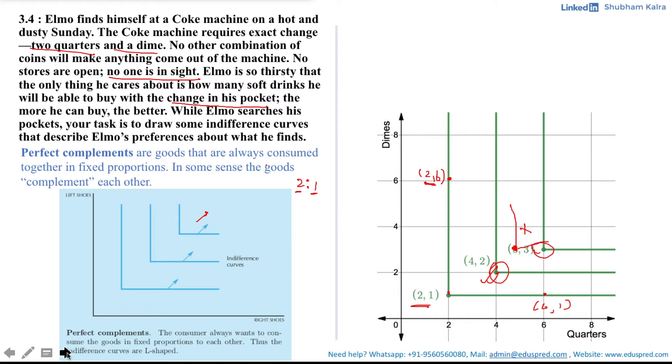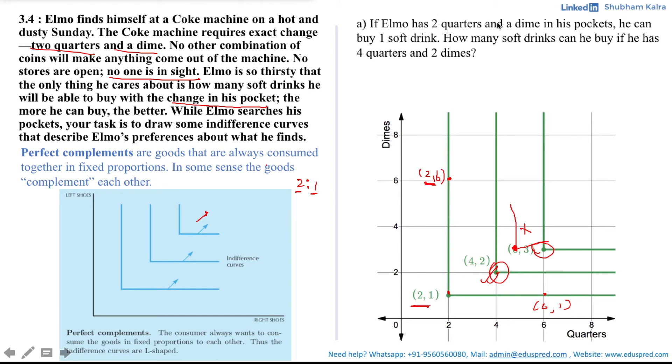After drawing the indifference curves, let's move to part A, which says: if Elmo has two quarters and a dime in his pocket he can buy one soft drink — how many soft drinks can he buy if he has four quarters and two dimes? According to the question, if he has two quarters and one dime (Q = quarters, D = dimes), he would be able to have one soft drink. Now if he has four quarters and two dimes, note that the amount in his pocket has doubled, which means the soft drinks he would be able to buy would also double. Thus he would be able to have two soft drinks. The answer to this question is two soft drinks.